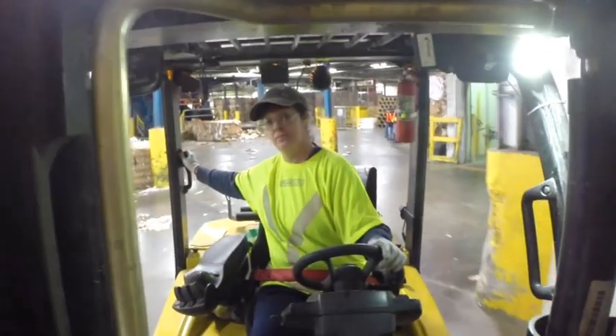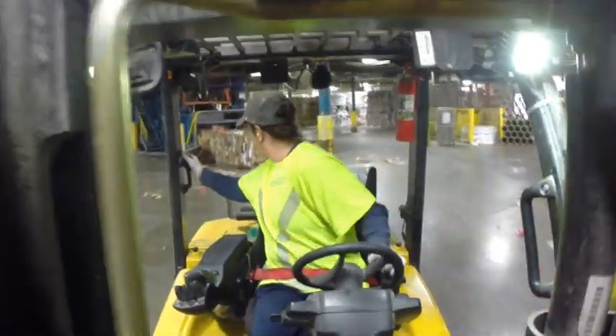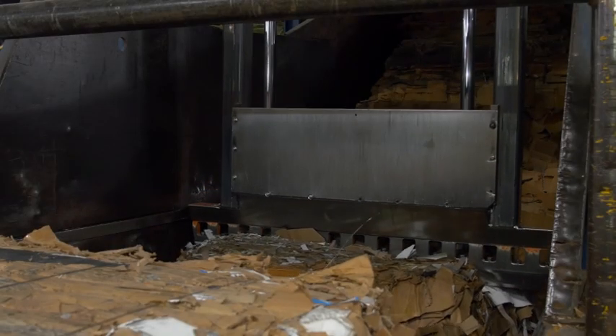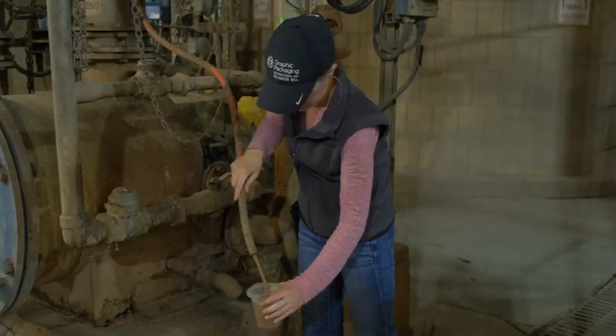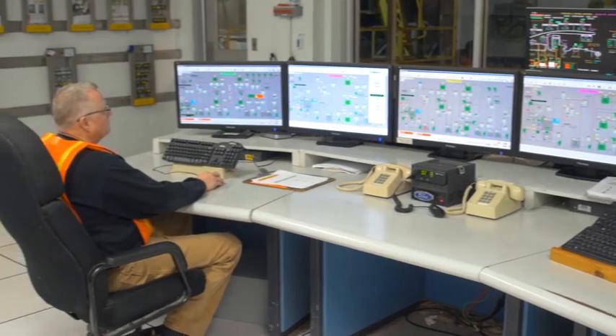When the recycled paper bales arrive at the mill, they are unloaded by forklift operators and loaded onto four different process lines via conveyors. These conveyors transport the bales to the first stage of the recycled papermaking process: pulping. You can think of a pulper as a huge, very powerful blender. We drop in these big bales of recycled paper with hot water and mix it up into slurry. The pulpers also remove any large debris that enters the system.